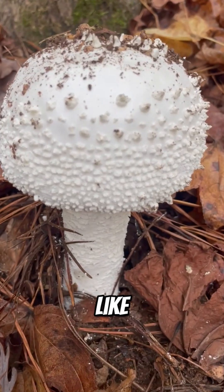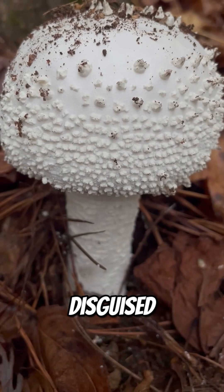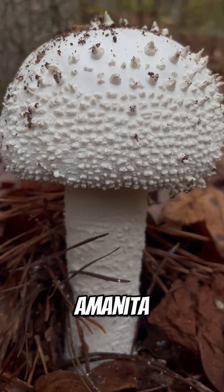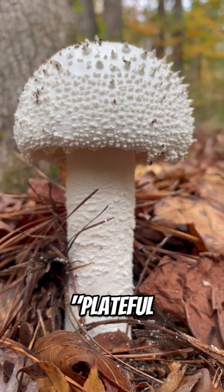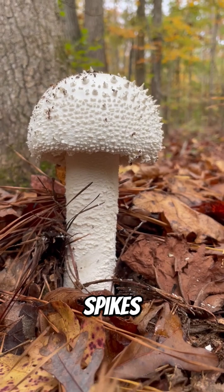Ever seen a mushroom that looks like it's wearing armor? At first glance, it looks like a medieval weapon disguised as a mushroom. And honestly, you're not too far off. This is Amanita polypyramus, better known in the micro world as the plate full of pyramids. And yes, those sharp little spikes — they're totally real.